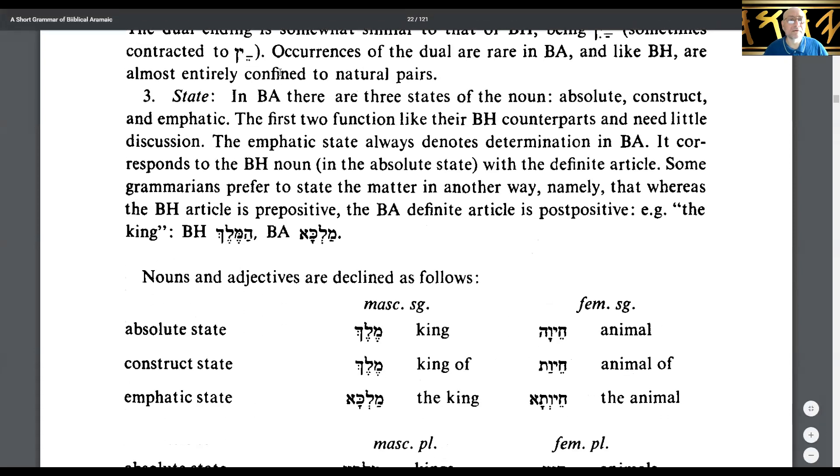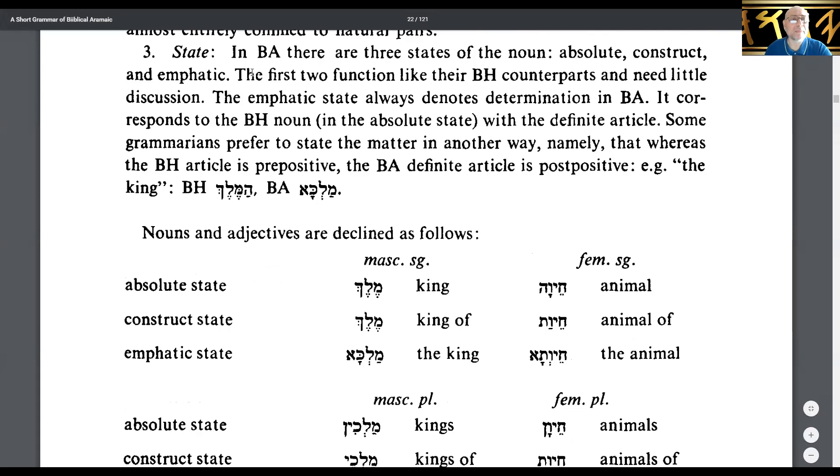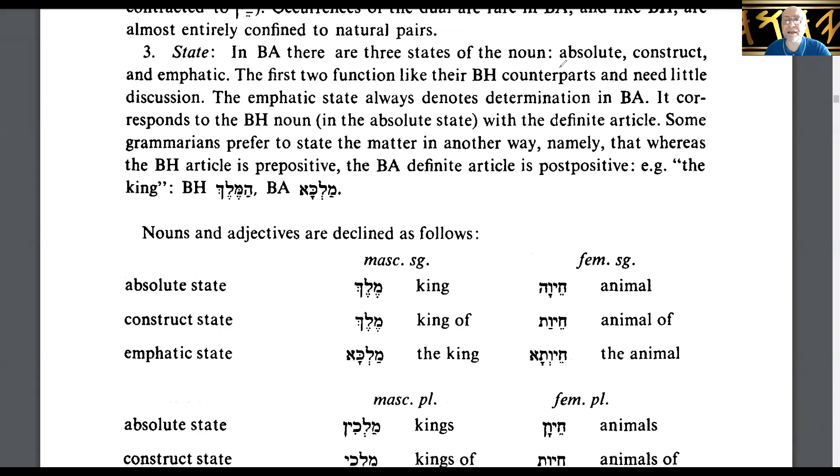State: In Biblical Aramaic there are three states of the noun — absolute, construct, and emphatic. The first two function like their Biblical Hebrew counterparts. The emphatic state always denotes determination in Biblical Aramaic, corresponding to the Biblical Hebrew noun in the absolute state with the definite article. Whereas the Biblical Hebrew article is prepositive, the Biblical Aramaic definite article is post-positive. For example, 'the king' in Biblical Hebrew is ha-melech, while in Biblical Aramaic it would be malcha.